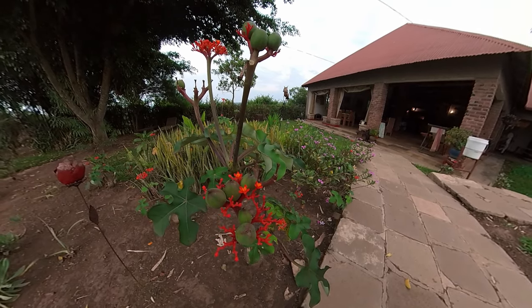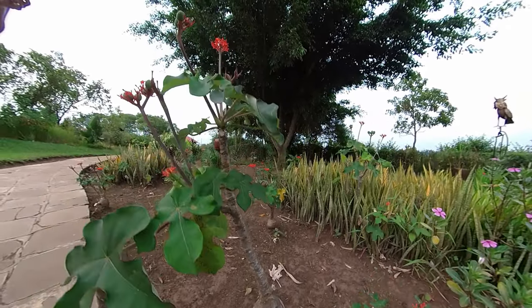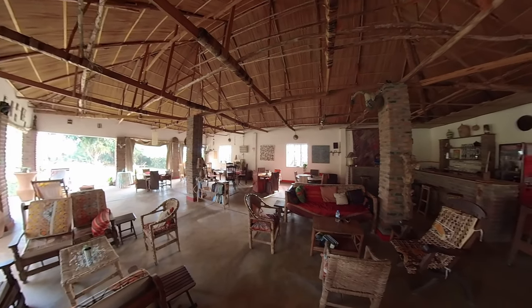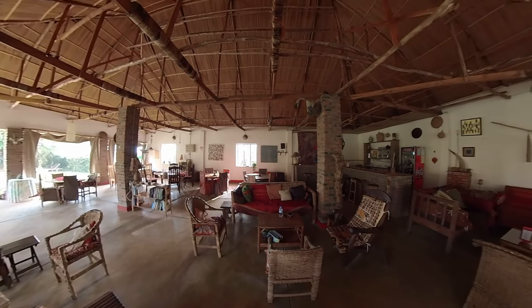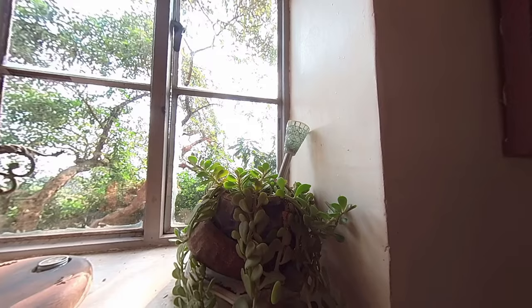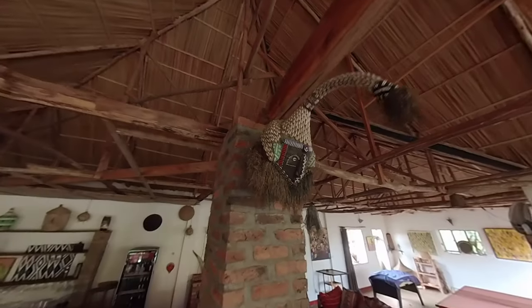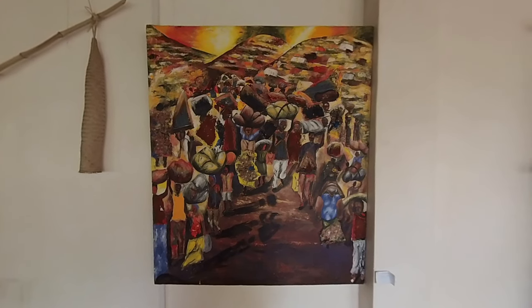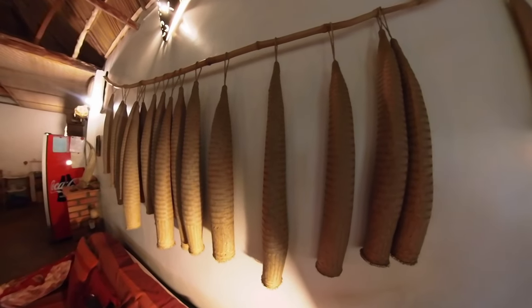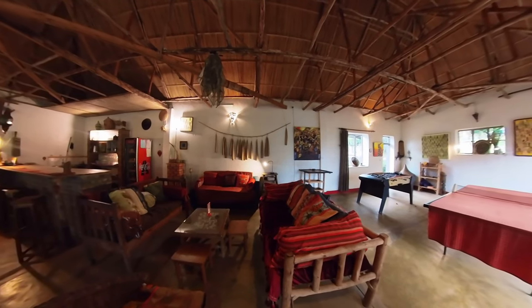This one's called a bottle plant because of the shape of its root. The lodge has a beautiful dining area filled with art and interesting things to look at. There's a foosball and ping pong table, darts and a bookshelf to keep you occupied.